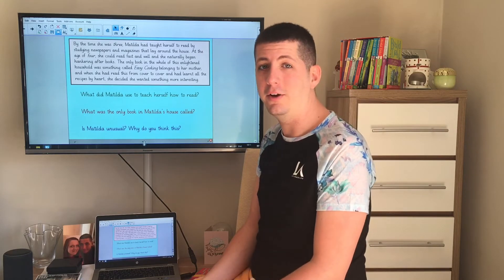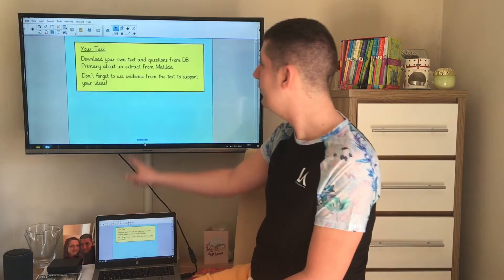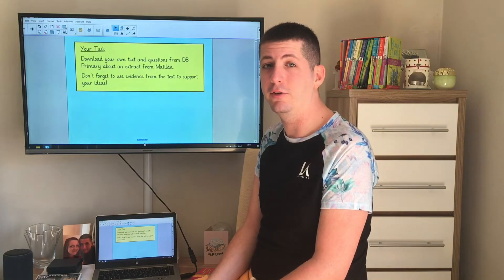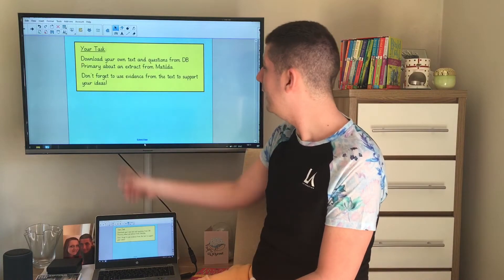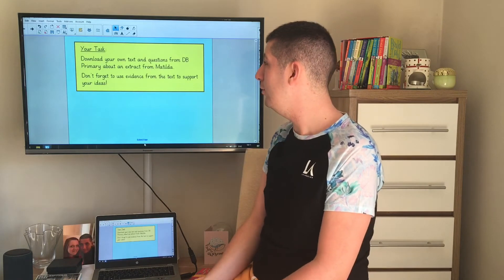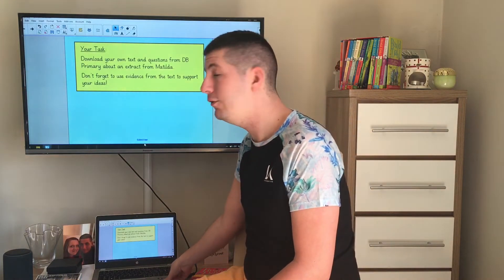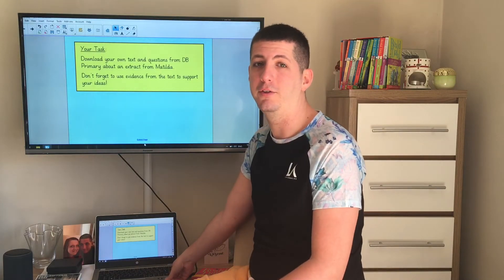Okay, let's go on to what our task is today. I'd like you to go to DB Primary and download the text and the questions about an extract from Matilda. And remember, don't forget to use evidence to support your answers from the text. When you finish that, come back here and we'll do our self-assessment together.